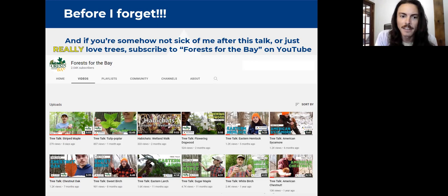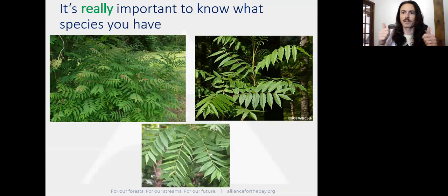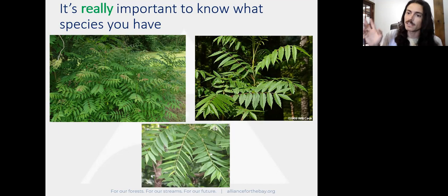You're all here because you want to get better at identifying trees. Here's a great example of why it really really matters to know your species. These three species have a tendency to get confused. In the top left we have Ailanthus altissima — tree of heaven — a very nasty invasive plant. On the right we have Rhus typhina, staghorn sumac, an awesome small tree great for pollinators and wildlife, but it gets killed all the time because people mistake it for tree of heaven.